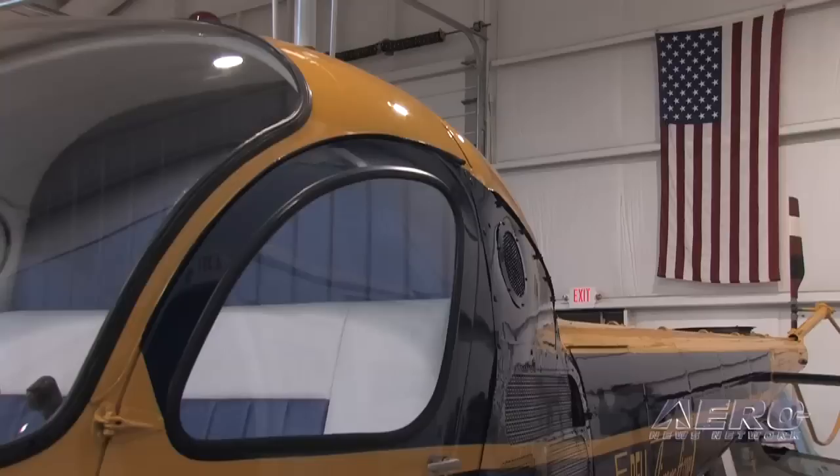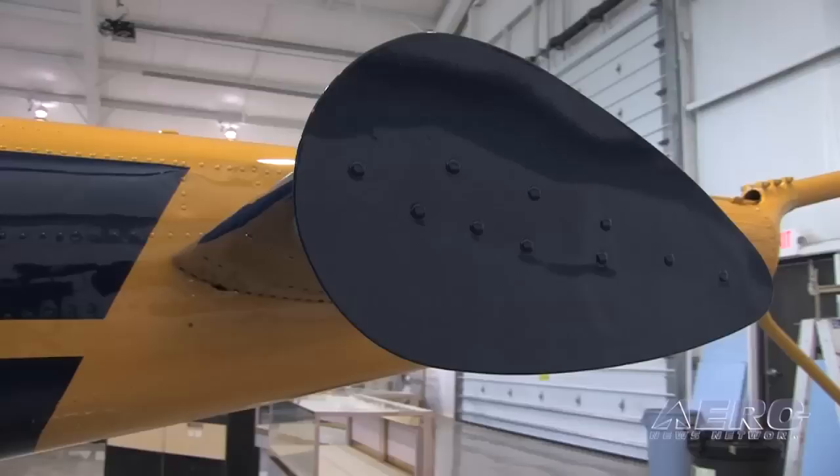This machine came from Niagara Aerospace Museum in Buffalo. As part of a deal, we restored one and returned it to them, and then they gave us this one to do as we've done with it.